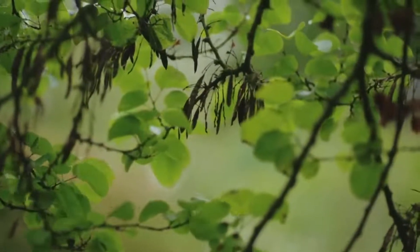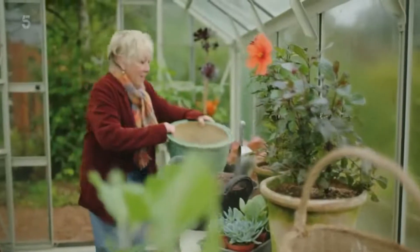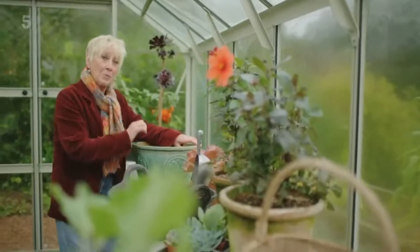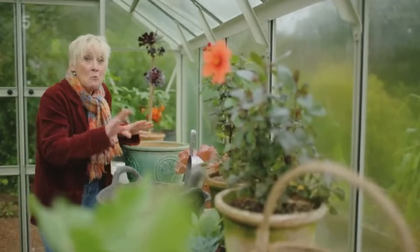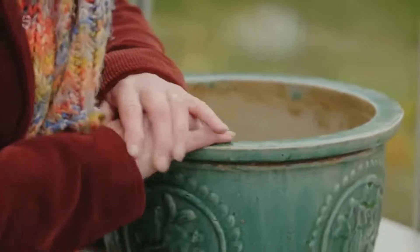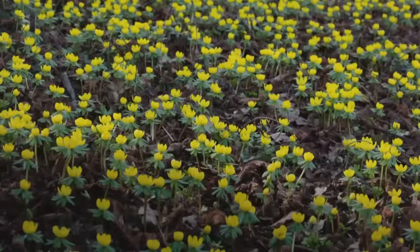Autumn is such a changeable season. Here comes the rain again — time to escape into the greenhouse to continue my preparations for next year. More bulbs, but these ones will flower much earlier than my alliums. I'm doing something really special here — it's going to be a sort of end of winter, beginning of spring treat. I adore this pot. I'm going to fill it full of winter aconites, Eranthus hyemalis. Hyemalis just means winter flowering. These are the first of the Ranunculaceae you see in the garden.